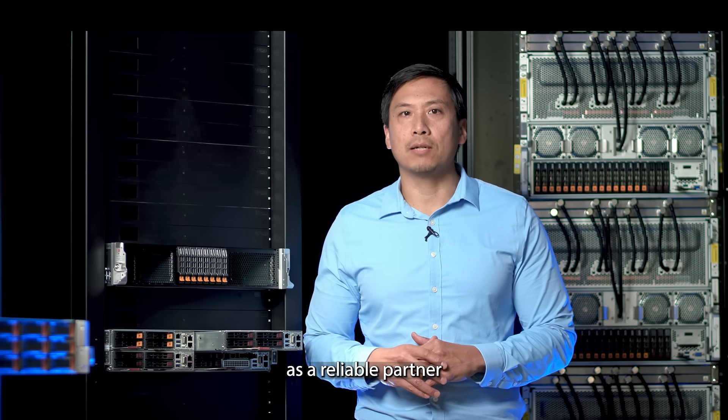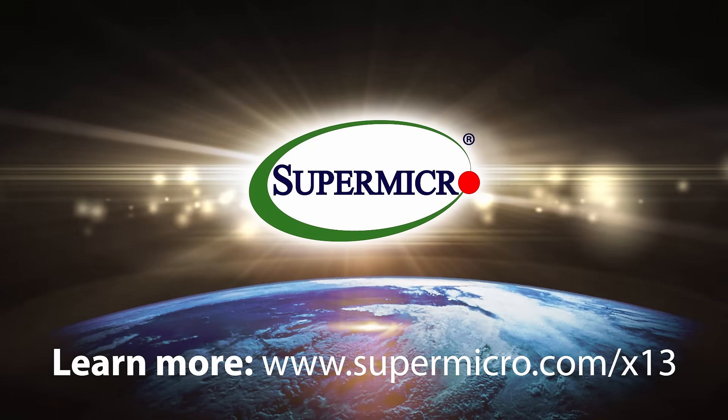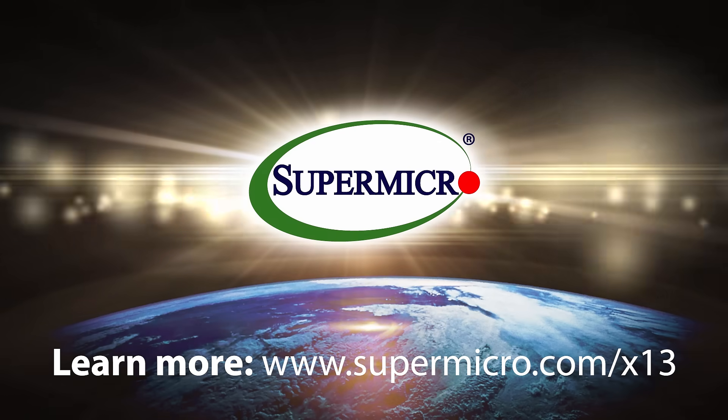Supermicro stands out as a reliable partner in navigating the complexities of cloud computing. Learn more at www.supermicro.com.